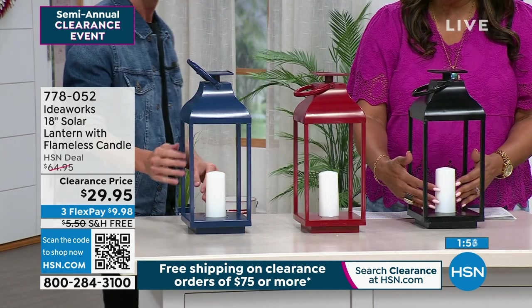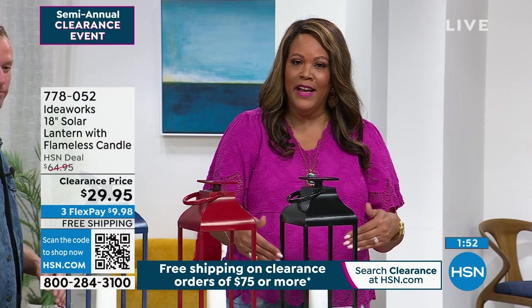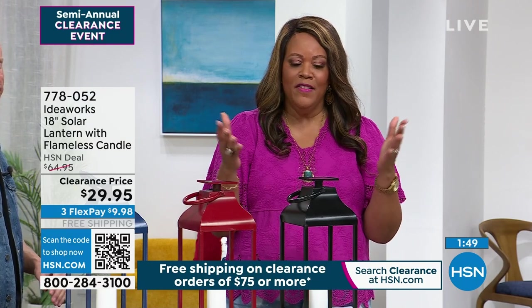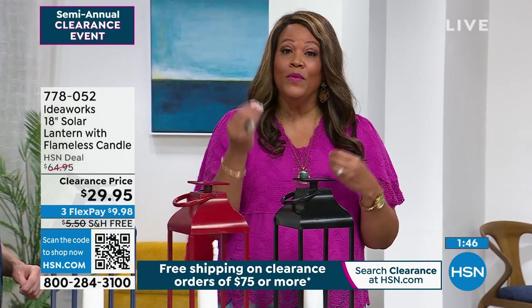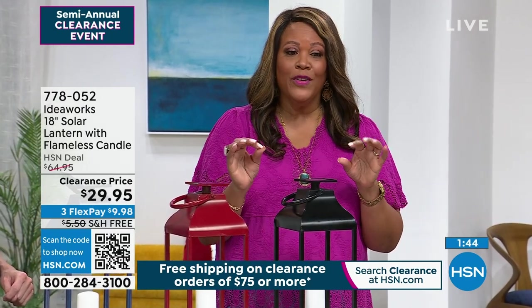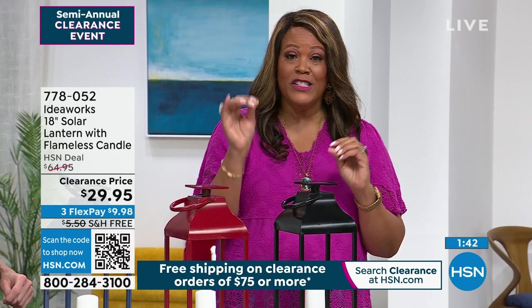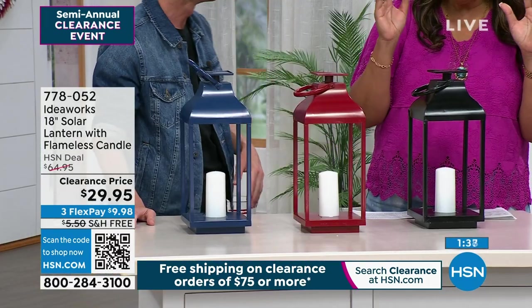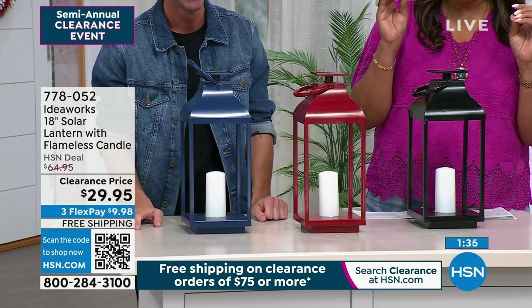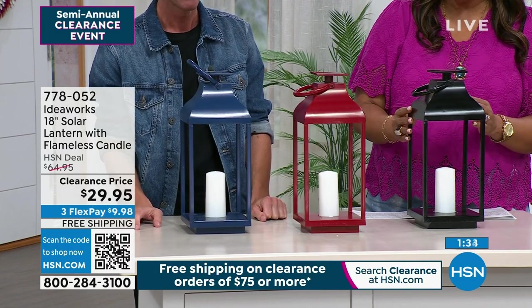Powered by the sun — it does come with its own rechargeable battery on the inside. This was $65, and on clearance it's 50% off because it's under $30. It's a little more than 50% off. Your first payment is $9 and some change. This weighs two pounds, so even though it's 18 inches, it's very lightweight.